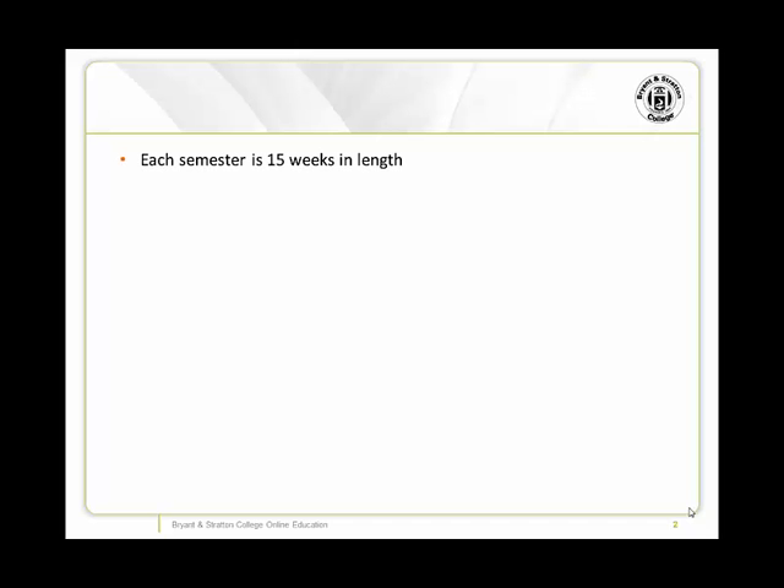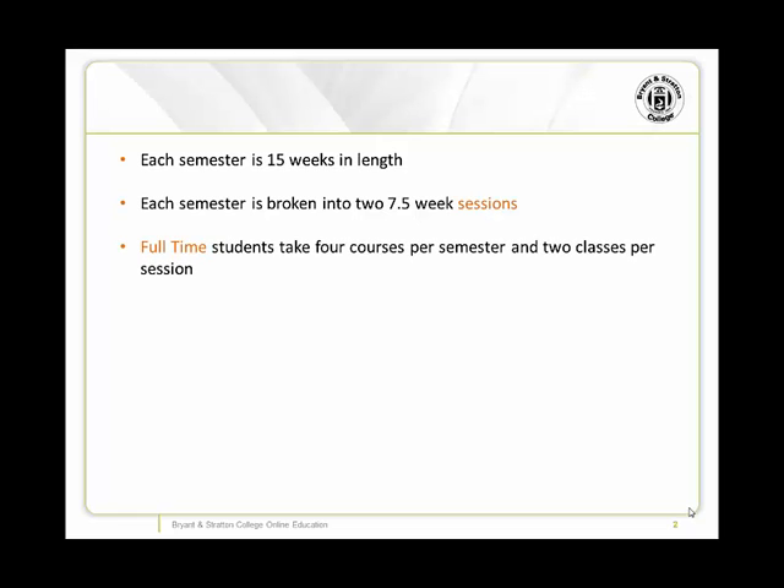Bryant and Stratton operates on a semester system, and each semester is 15 weeks in length. Each semester is broken down into two seven-and-a-half-week sessions. A full-time student will be scheduled for four classes per semester, and will take two classes in each seven-and-a-half-week session.